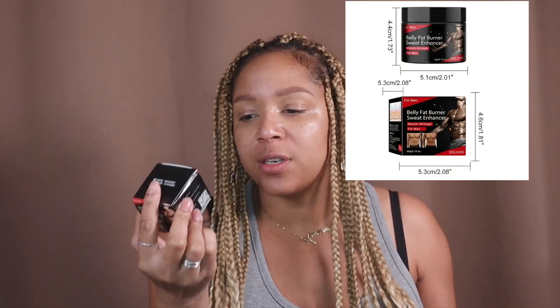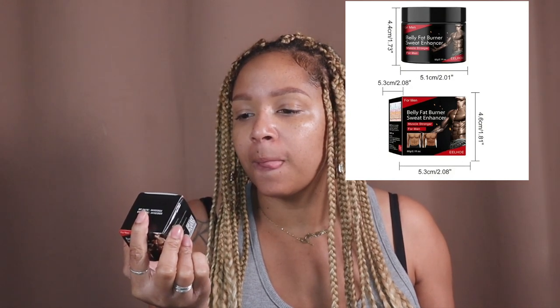Oh my god, this is so smart — this is a fat burner enhancer. It says for men but whatever. You put it on underneath your clothes when you're working out. I bought two of these.